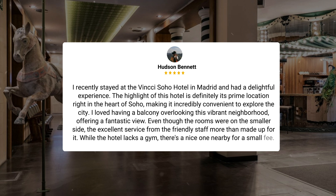Even though the rooms were on the smaller side, the excellent service from the friendly staff more than made up for it. While the hotel lacks a gym, there's a nice one nearby for a small fee. With plenty of restaurants and bars around, this hotel is a perfect choice for anyone looking to immerse themselves in Madrid's lively atmosphere.